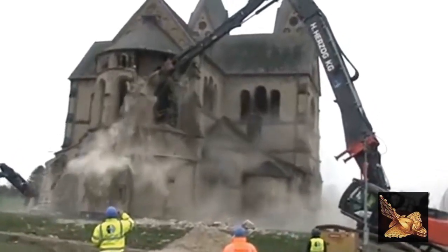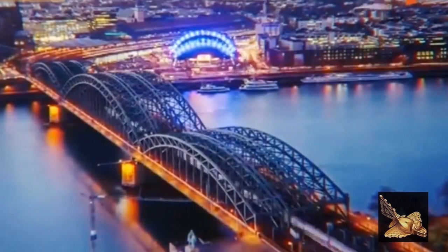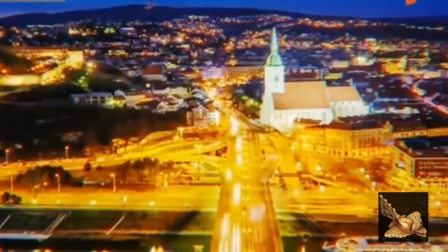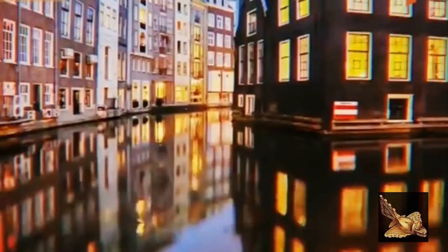The church where the Baroness was buried after she died was destroyed during the 19th century, and her headstone was thought to have been destroyed along with it — until it turned up in the hands of private collectors. It's now been given to the Bamberg Diocesan Museum.